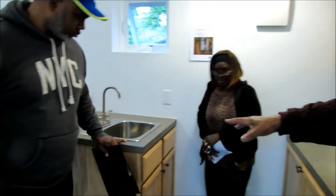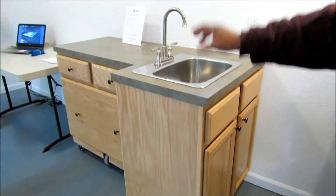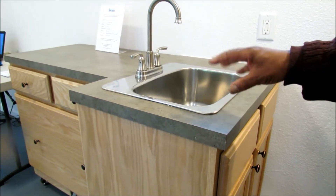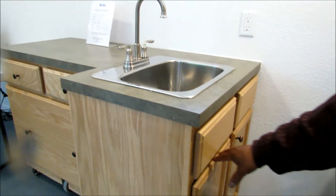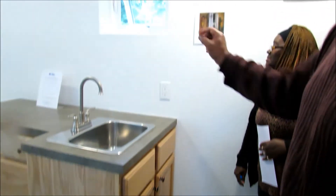This area is actually the kitchen area, and this is the permanent installed sink. The hot water for the house is underneath here — it's a little on-demand unit up there on the wall.